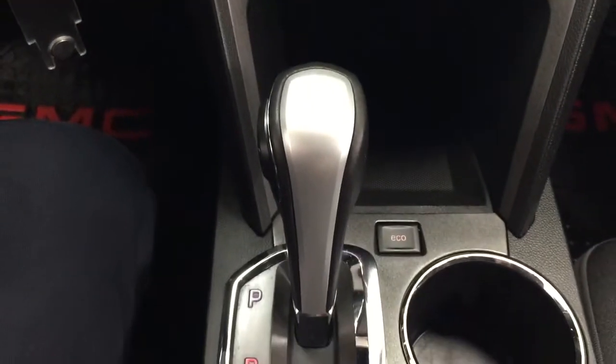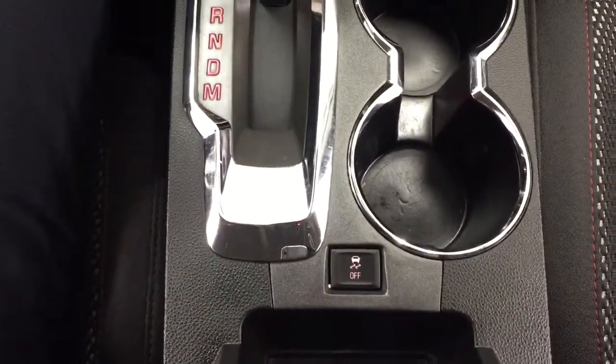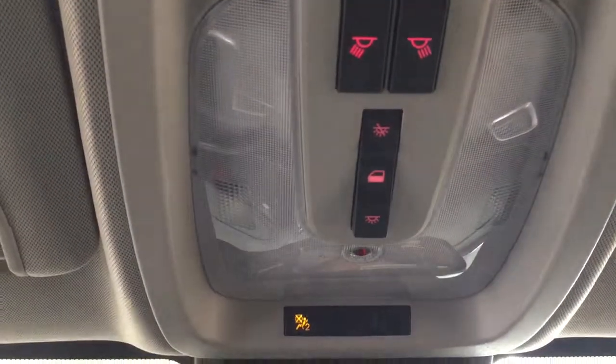It's mated to an automatic transmission. You'll also find your eco mode and traction control on/off located just down below. Looking up top, you'll see your OnStar availability and light controls at the very top.